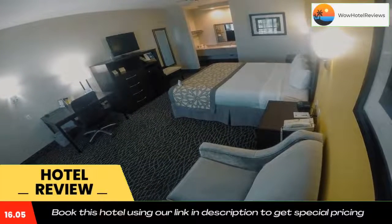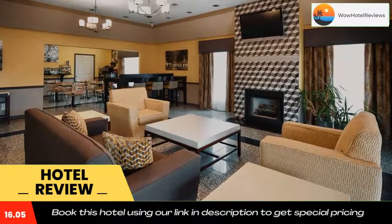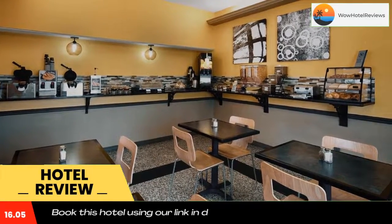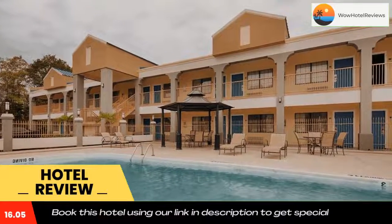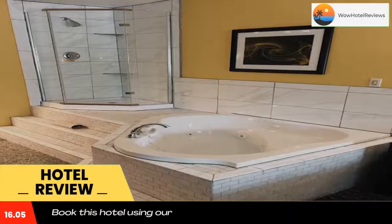Some of the most popular facilities are one swimming pool and free Wi-Fi. Featuring free Wi-Fi and a daily complimentary hot breakfast, this West Monroe, Louisiana hotel is located less than one mile from Duck Commander, the company headquarters of the Duck Dynasty reality TV show. A cable TV with access to HBO film channels is provided in each room.